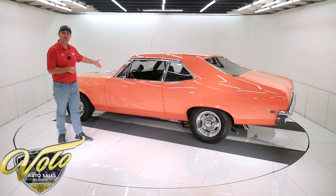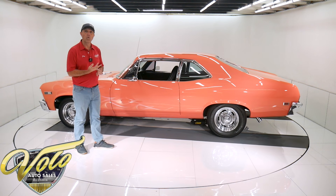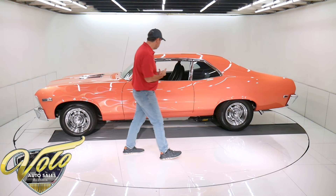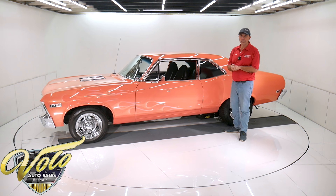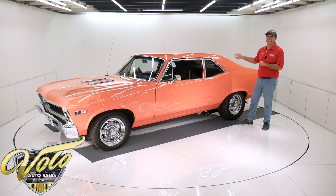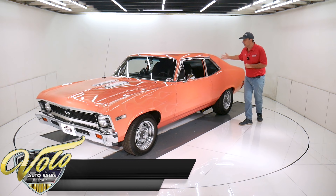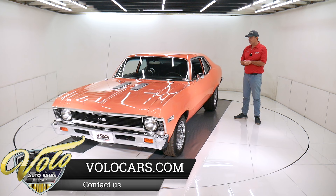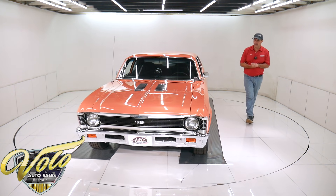It's got a Turbo 400 automatic with a 3,500 stall converter. It's been rollerized. It has an electric kick-down. The driveshaft is rebuilt and balanced. It's got a 12-bolt rear end with 4:11 gears — so this thing should really kick when you take off. It's got an aluminum thin cover on the back of the rear end. Underneath the car is all proper, looks good, ready to rock and roll.